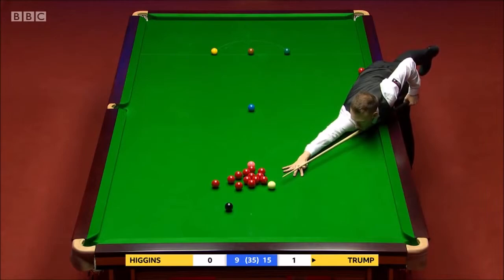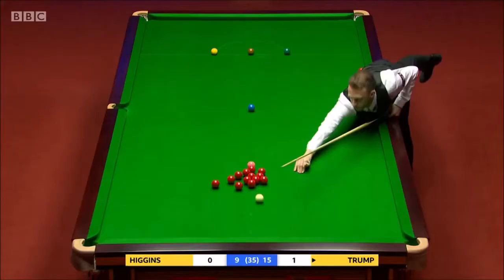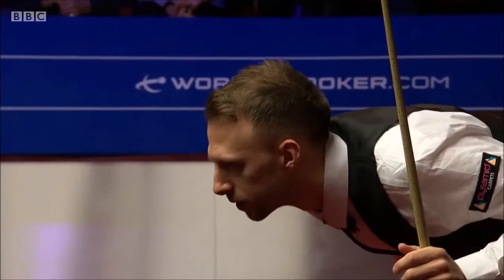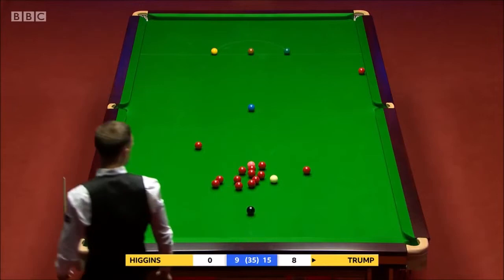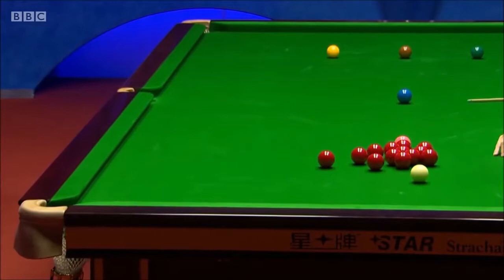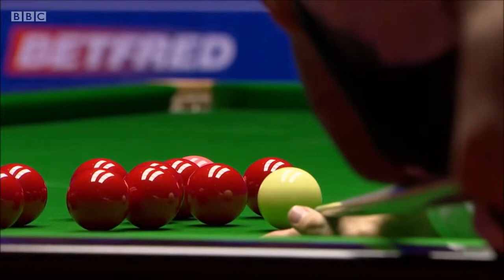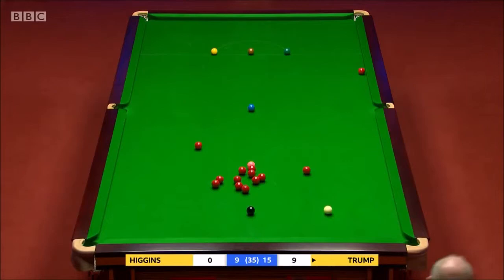Can he get into the pack? Tough to open them up. Has he got a red into the yellow pocket? It's very tight. Maybe not — maybe he'd have to make it with side spin. It's tough to get the power on that cue ball to open up the reds enough. It's very tight, this. He thinks it goes — and he was right there. Just might have had to flick a little bit of left-hand side on that when he screwed back, because it looked very tight.